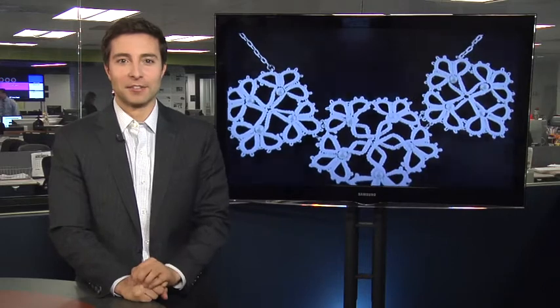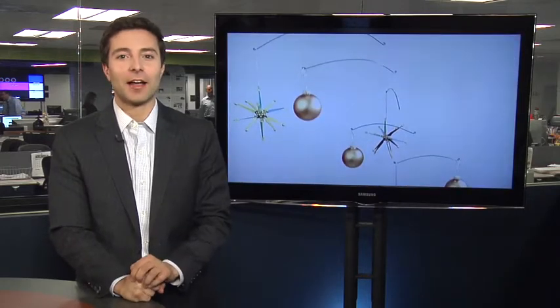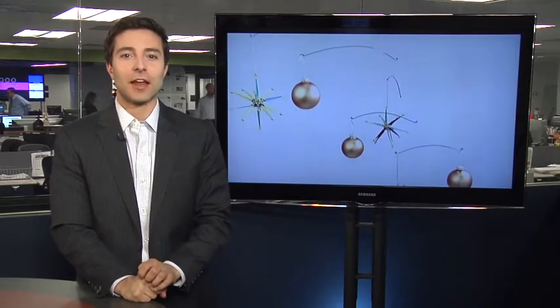It's 12 days now till Christmas and my producer thinks because he wrote the introduction to this piece, he can get me to sing about golden rings and turtle doves. Not so fast, Ben. Instead, our gift to you is a behind-the-scenes look at the Post's annual Holiday Craft Contest. This year, 166 entries were submitted, 7 finalists chosen, and now it's up to you, the readers, to pick your favorite.